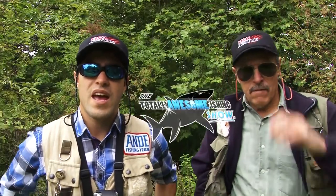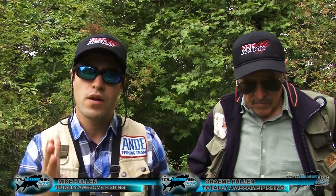Welcome to the Totally Awesome Fishing Show. Today we're here at Avington Trout Fishery and we're going to do a stillwater stalking trout video.